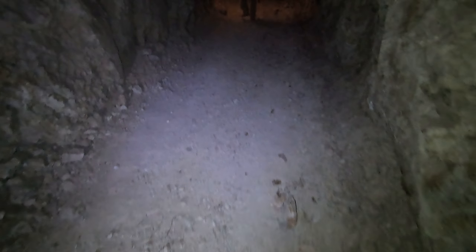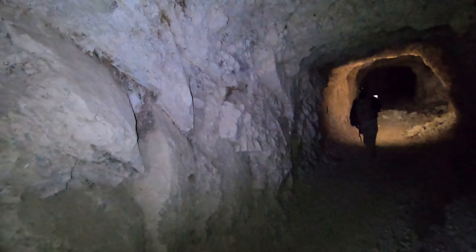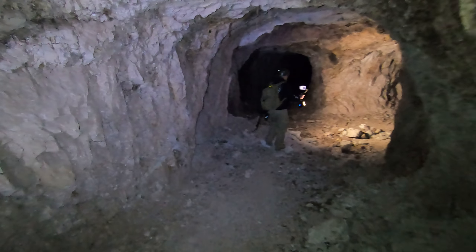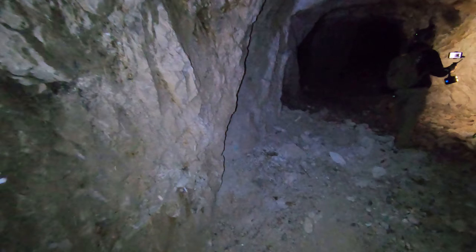Yeah, they probably did drive little miner trucks in here. Another bat, another branch, another bat. Oh look, there's one - hey buddy. There's little bats every so often. Bats are friends.